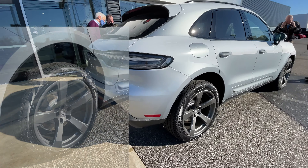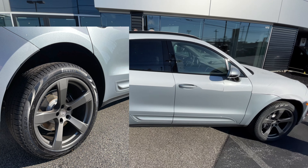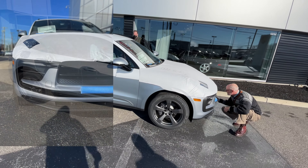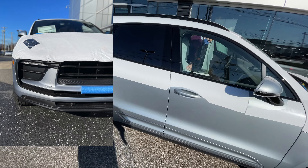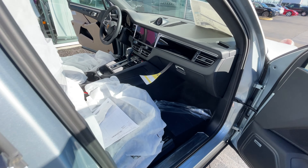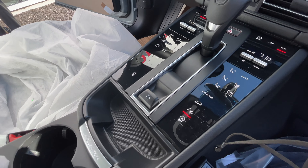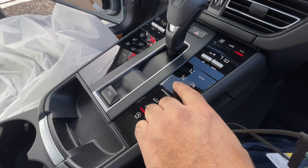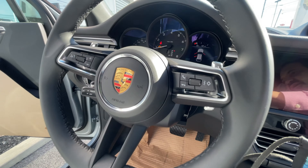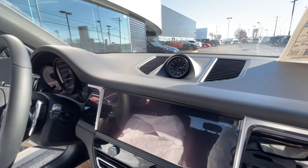As you can see, everybody is milling all around it because it's just insane that it's here. One of the guys, Chris, said 'Hey, there's a 2022 Macan out there' and we're like 'There's no way — that car's not due here until the end of January.' Sure enough, we're outside and here she is. So, a little intro to the 2022 Macan — today is 11/24/2021 — and somehow we have received this car.